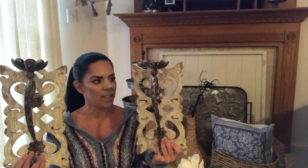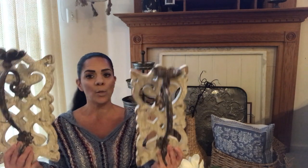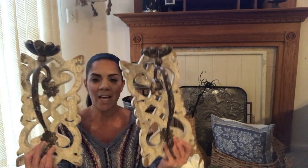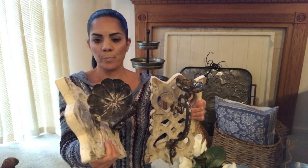Hobby Lobby is bringing in a lot of stuff like this. I waited for the sale - these were about $40 each, and I got them half off, so I got both for the price of one. They're candle holders, but you don't need to put candles - you can just use them for decor. They're going in my dining room, which is really coming together.